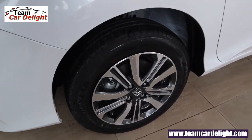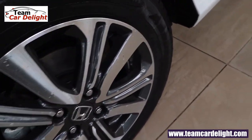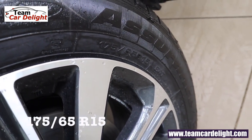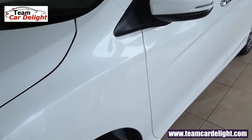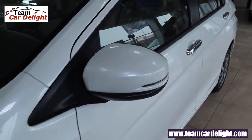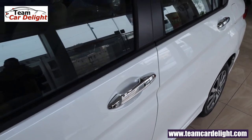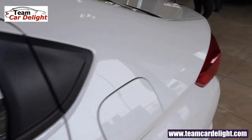Here we get 15-inch multi-spoke diamond-cut alloy wheels and they look outstanding. These are 175x65 section tires. These are wing mirrors with turn indicators, and even on the passenger side door we are getting a request sensor along with passive keyless entry. Chrome door handles are also available.